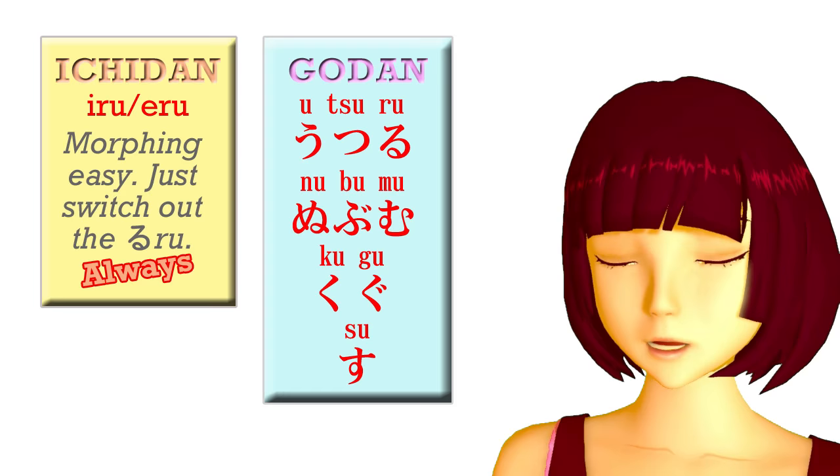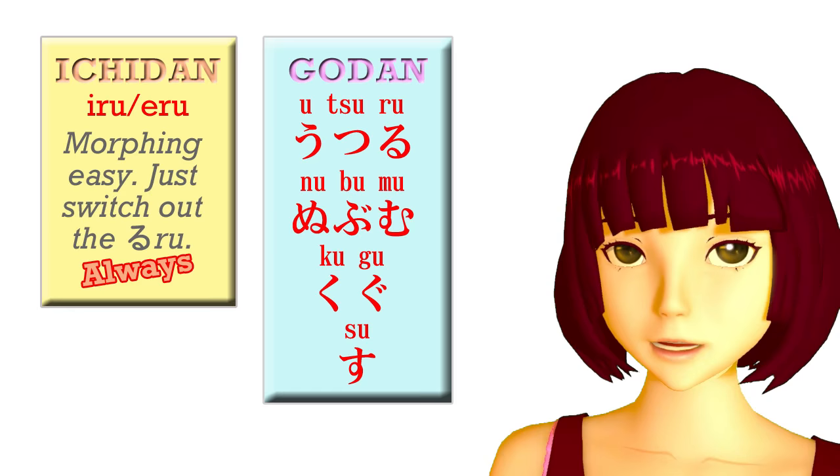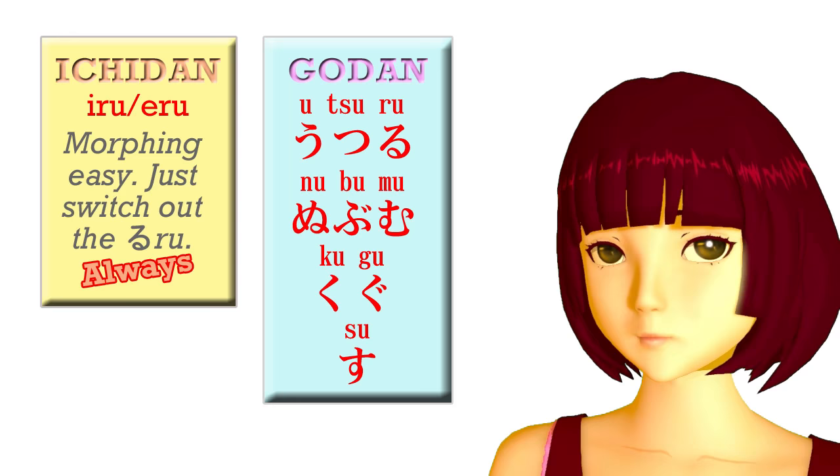So the only time we have any ambiguity is when we have a verb ending in iru or eru. Most of those verbs are ichidan verbs, but there is a substantial minority of iru and eru-ending godan verbs. It's not as difficult to differentiate them as you might think, and I've made a video on that, although it's a little bit more advanced than this lesson.